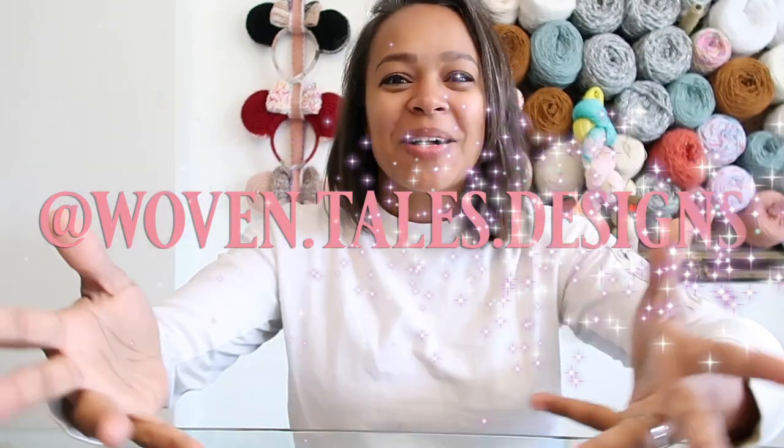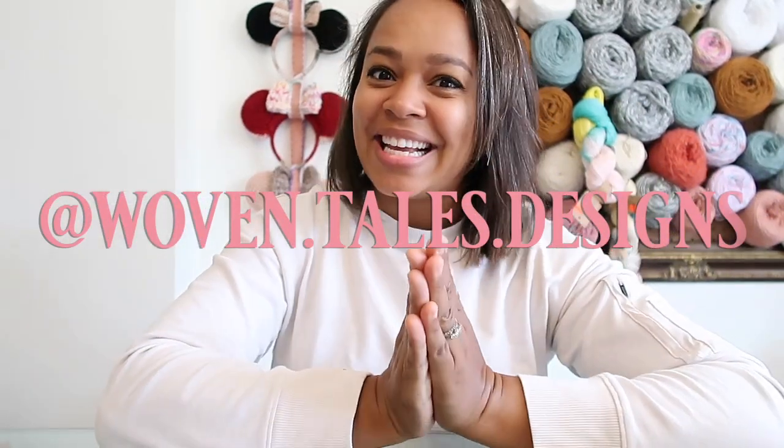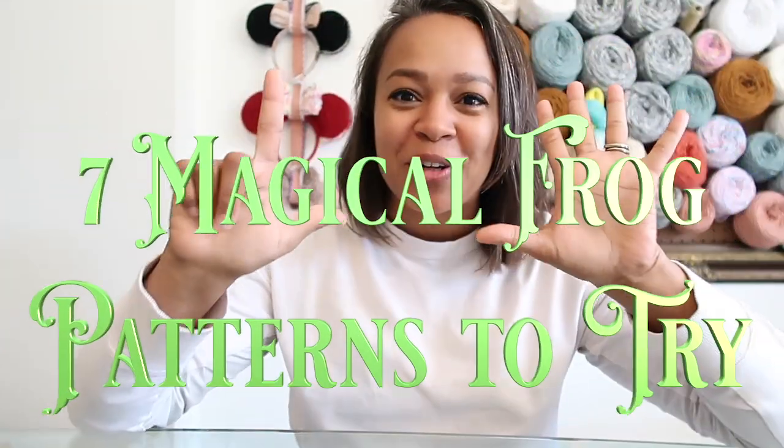Hello magical makers, I am Nicole of Woven Tails Designs. Welcome back to my YouTube channel. In today's video I'm bringing to you another magical maker roundup — we are getting into seven magical frog patterns.